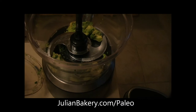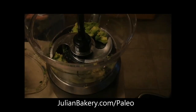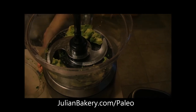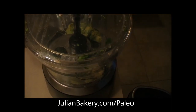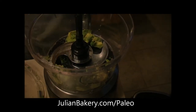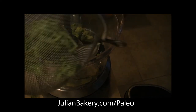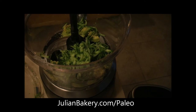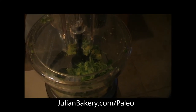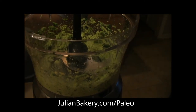We're adding a pinch of Himalayan crystal salt from Sun Food Superfoods, which is another product we get from Julian Bakery. We'll also add the drained cucumber in now — I thought it was added after, but the recipe calls for it at this stage. Put the lid on and process until smooth.